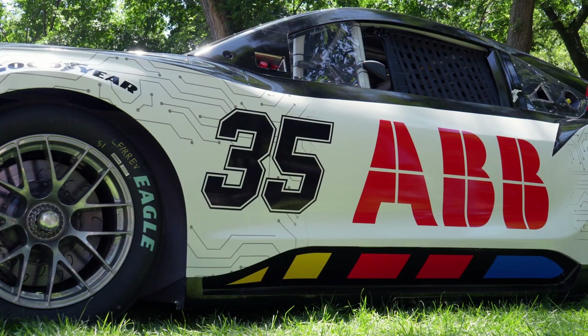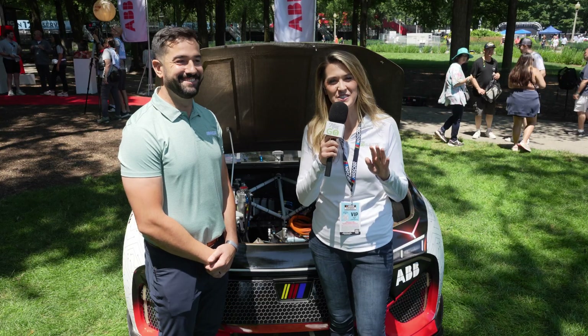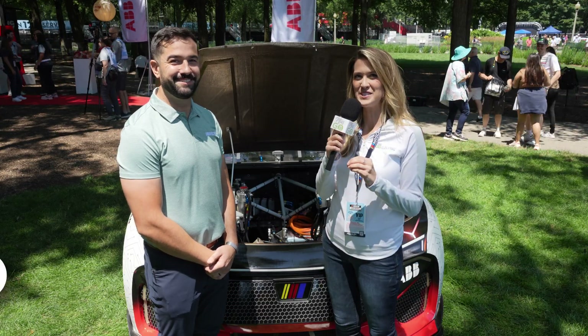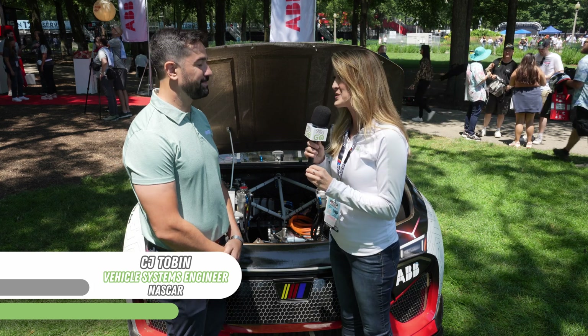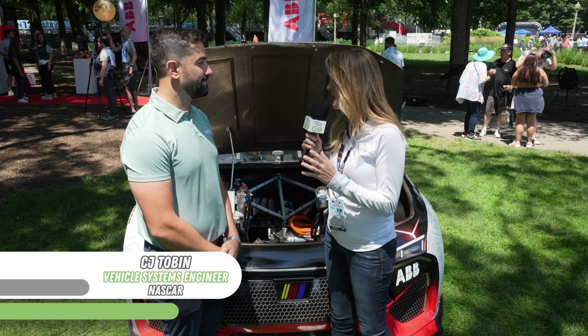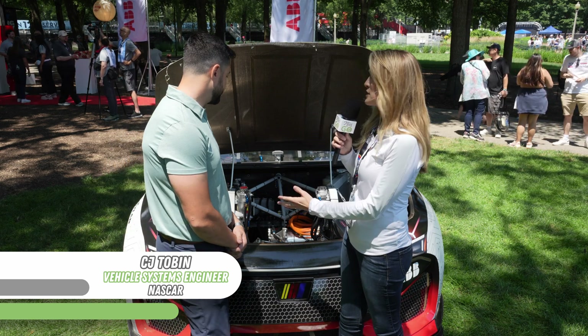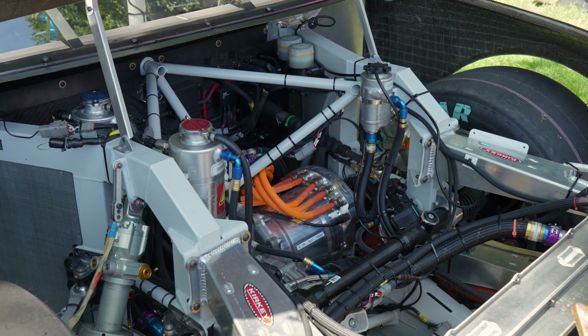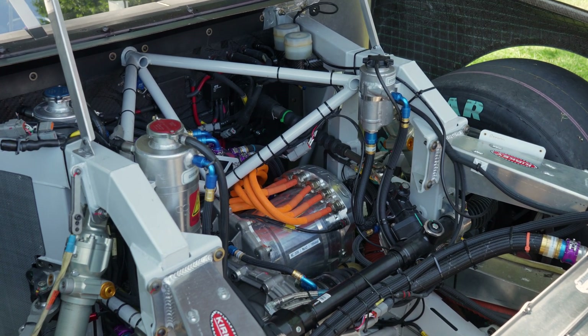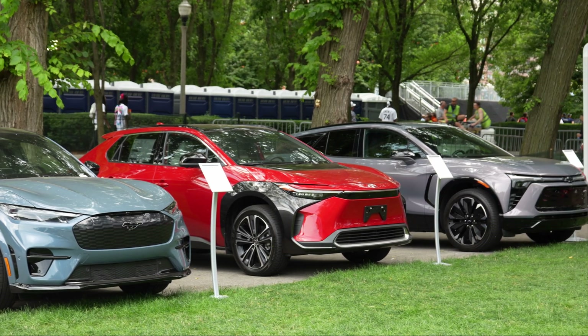Let's move right to the highlights with some powertrain specifications. I'm really looking forward to talking to the vehicle systems engineer here, CJ, who's going to give us a little bit more insight about the guts of this vehicle. We're super excited to talk about what we've done with our OEM partners — Toyota, Ford, and GM.